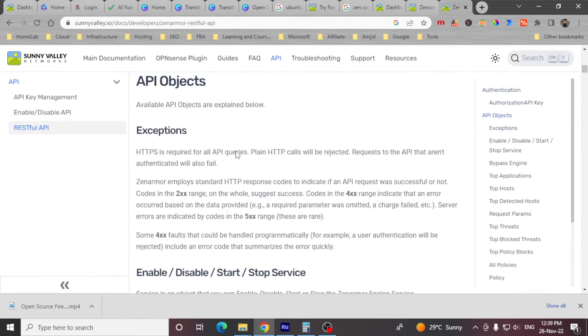Zenomer also comes with RESTful APIs. Be it authentication, monitoring, or starting and stopping services, there are various API objects available.